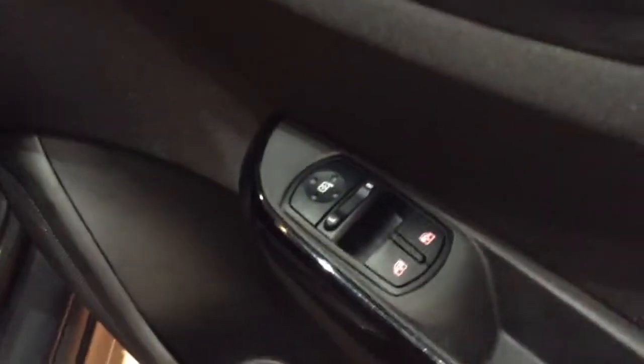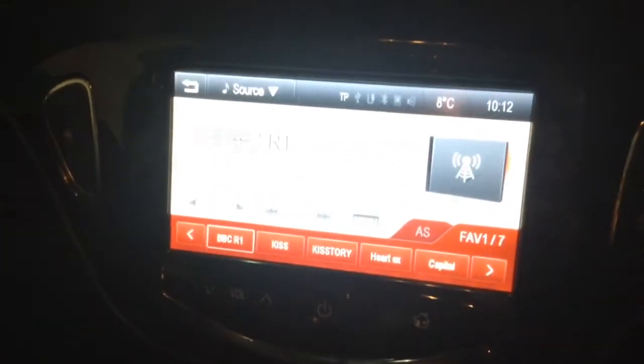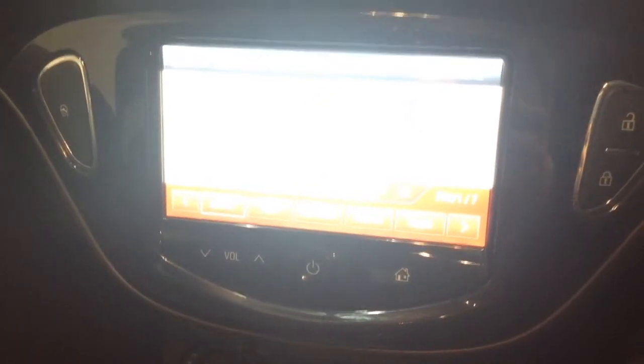Into the front of the vehicle, you've got your electric mirror adjustments on the driver's side door, and onto the centre console you've got your radio display. This vehicle is also equipped with Bluetooth technology to allow you to make phone calls safely whilst on the move. Additionally, you can stream your media from Bluetooth-compatible devices straight to the vehicle without the need for any wires.